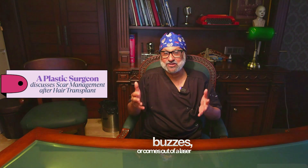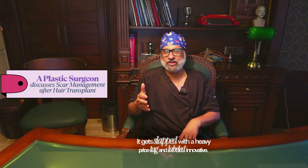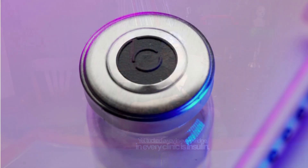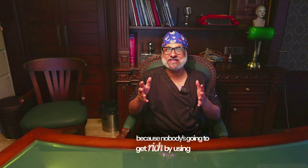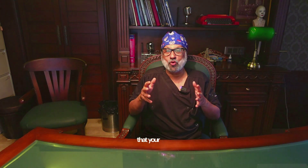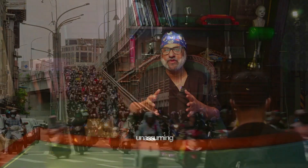We live in an age where the moment something glows, buzzes or comes out of a laser nozzle, it gets slapped with a heavy price tag and labeled innovative. Yet tucked away in every fridge in every clinic is insulin — a dirt cheap, yet well understood drug doing all the right things without the marketing fanfare. Because nobody is going to get rich by using insulin for scar treatment. It's like discovering that your old Maruti 800 can beat a Tesla in city traffic — unassuming, but efficient nonetheless.